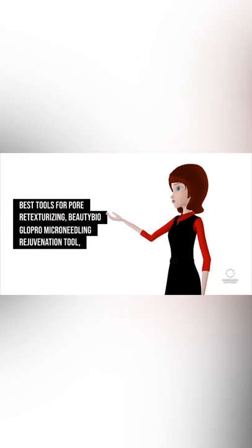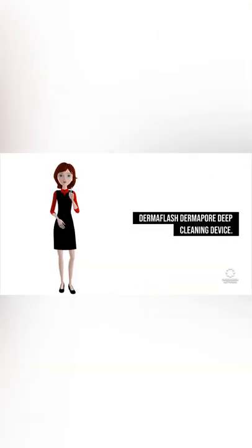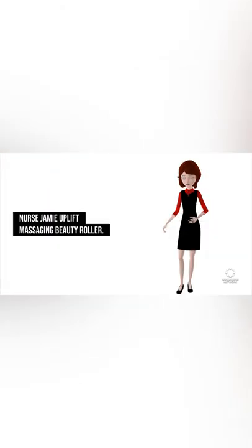Glow Pro Micro Needling Rejuvenation Tool, Derma Flash Derma Pore Deep Cleaning Device. Best Tools For Sculpting: Jillian Dimpsy Gold Sculpting Bar, Nurse Jamie Uplift Massaging Beauty Roller. News Source: Vogue.